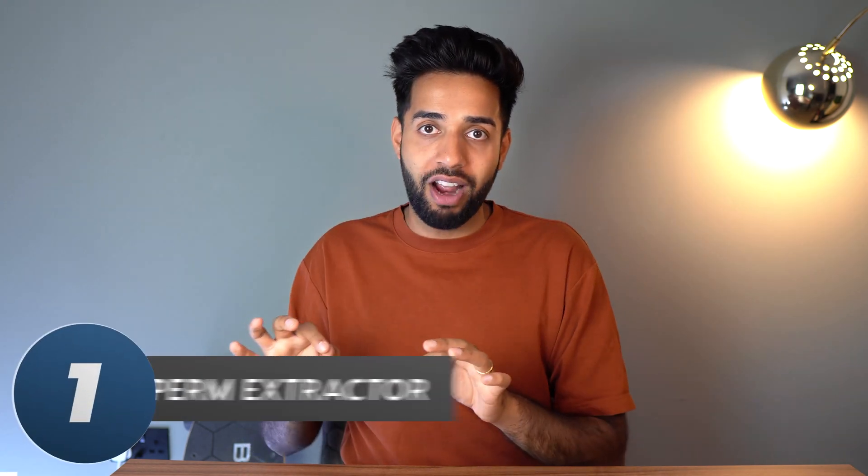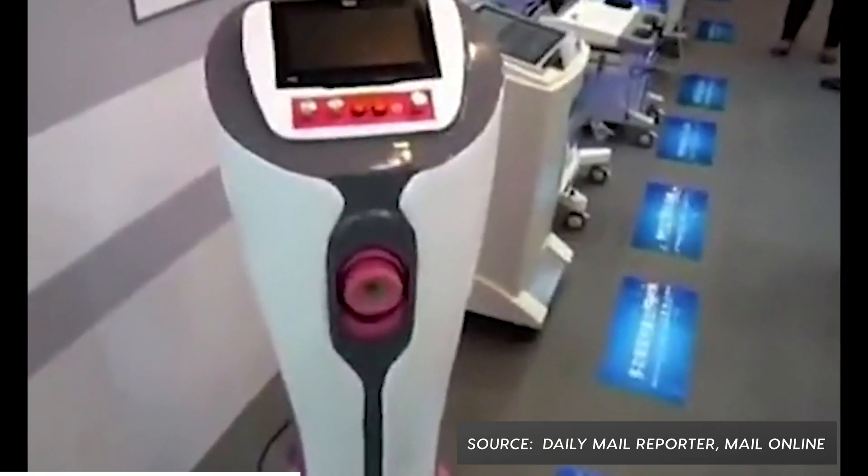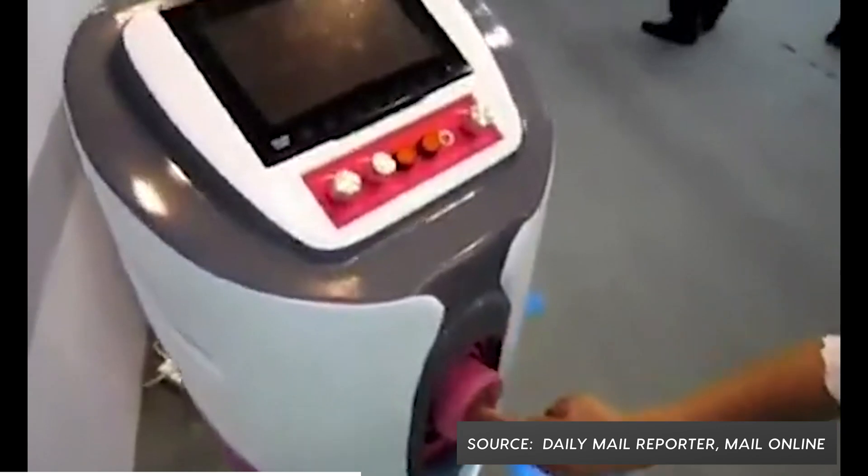We've reached the finale — if you're under 18, please turn away now, because number one is a sperm extractor. This is as weird as it sounds — it's literally a machine that gives you a, well, you know. It's a product only available in China. You can adjust it to the height of the user, adjust the vibration, adjust the temperature, and you can even put something on that might help the extraction process. It's not a recreational device — it's for people who need to produce sperm but can't do so the traditional way. However, if you wanted to, you could buy the machine for $2,800. When's your next birthday?